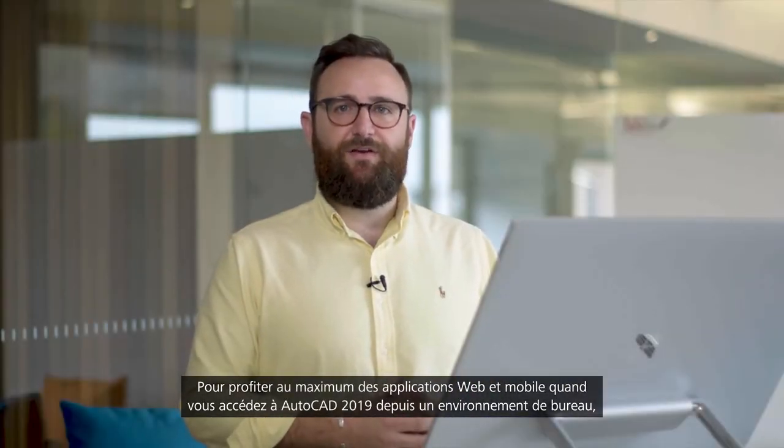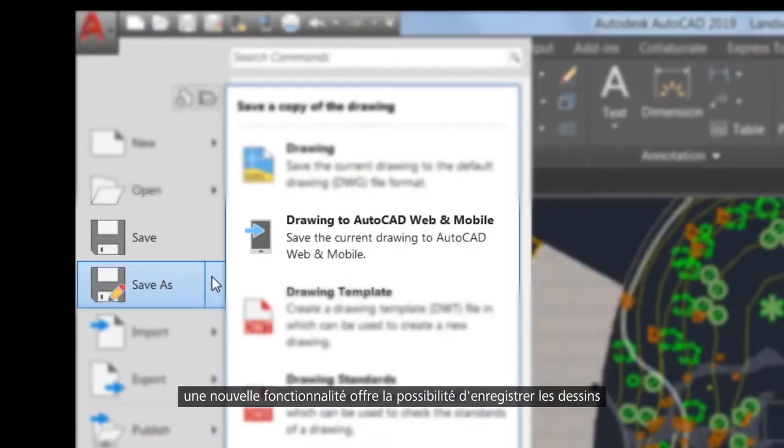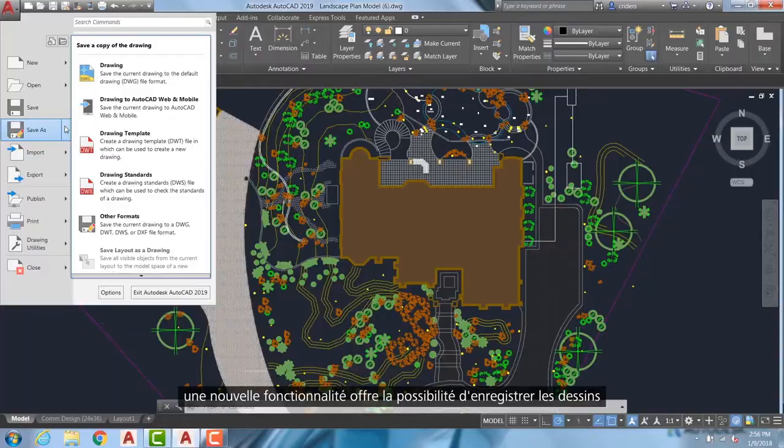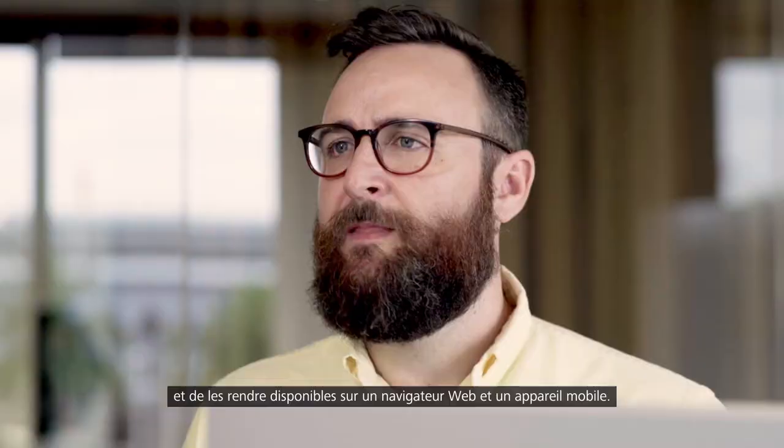To make the most of the web and mobile apps when accessing AutoCAD 2019 from the desktop environment, there's a new save to web and mobile capability which enables users to save drawings and make them available on a web browser and mobile device.